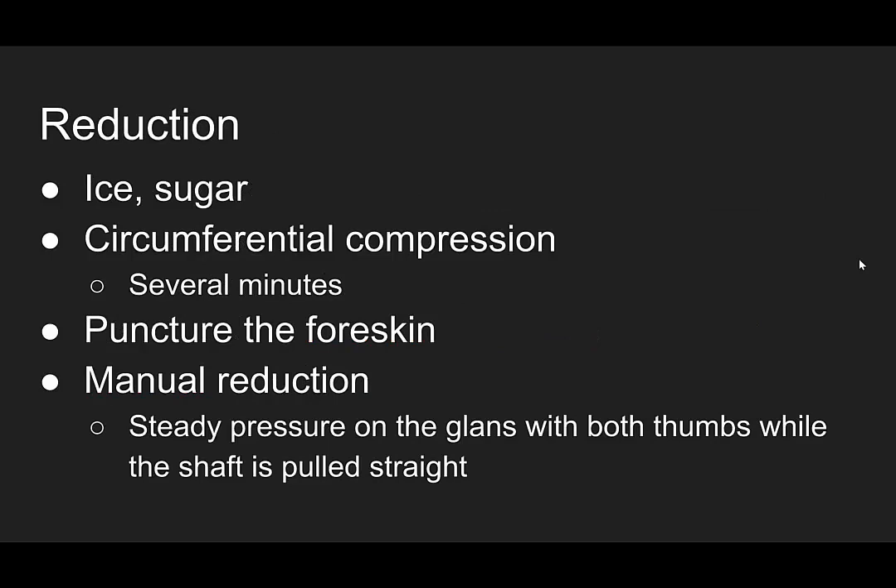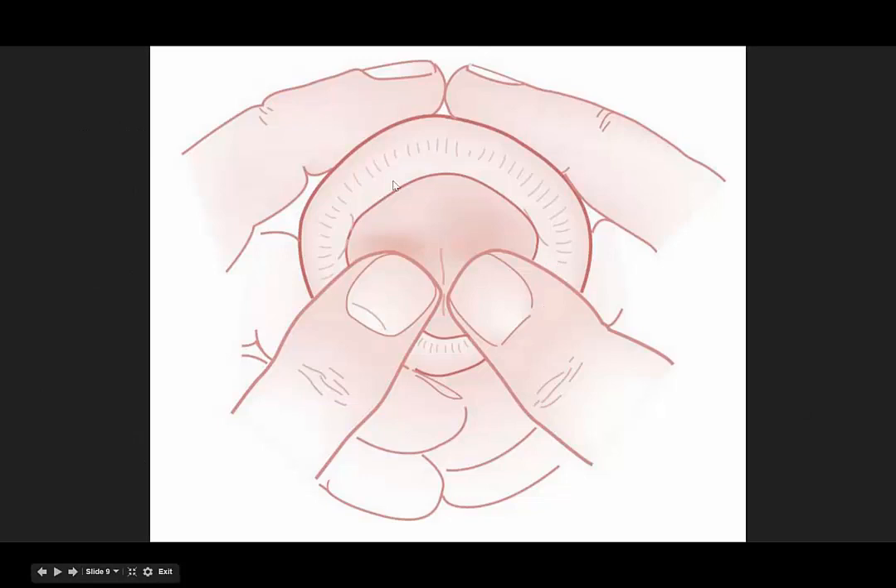So how do you reduce the foreskin? You can use ice or sugar to decrease the swelling. You can use circumferential compression around the swollen foreskin, but prepare yourself for several awkward minutes of continued pressure. You can also puncture the foreskin with a small gauge needle — a 27 or 25 gauge — to help reduce some of that swelling. Then attempt a manual reduction of the foreskin over the glans with steady pressure on the glans with both thumbs while the shaft is pulled straight, and the thumbs provide steady pressure as the foreskin is reduced.